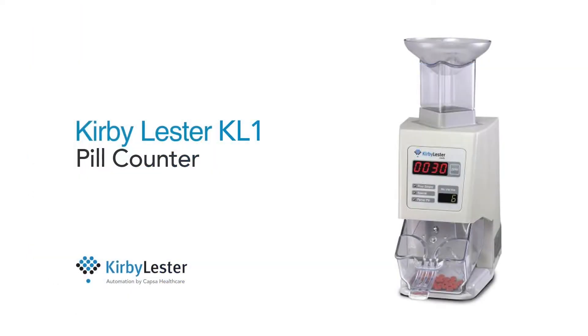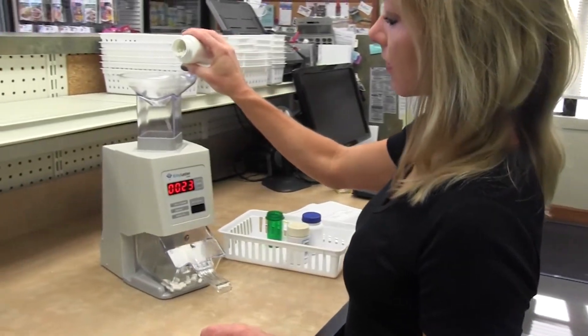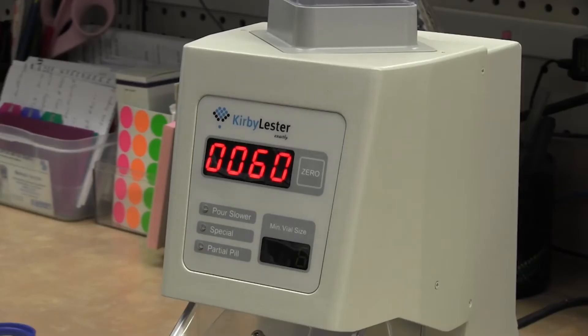And for pharmacies that want simplicity, there's the one and only KL-1 Counter. The KL-1 counts tablets and capsules quickly, conveniently, and always accurately. You'll eliminate error-prone hand counting once and for all.